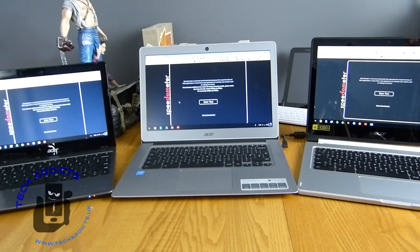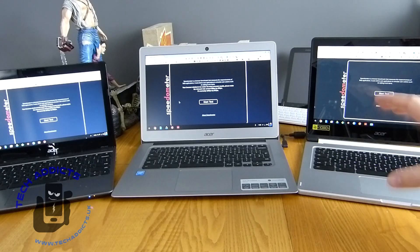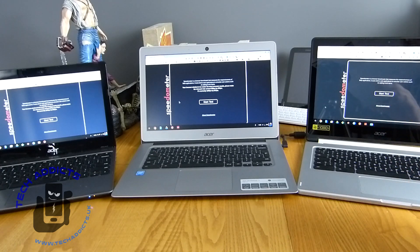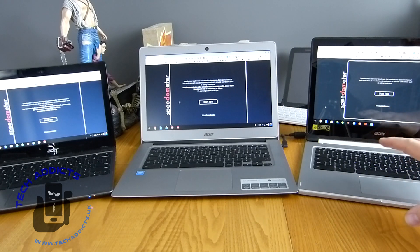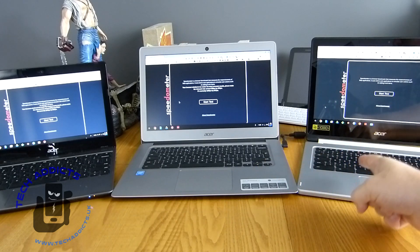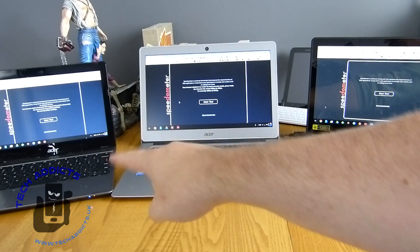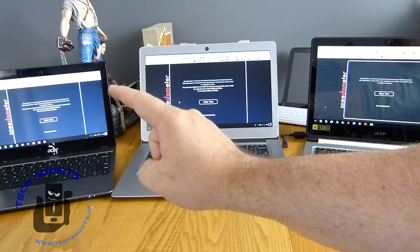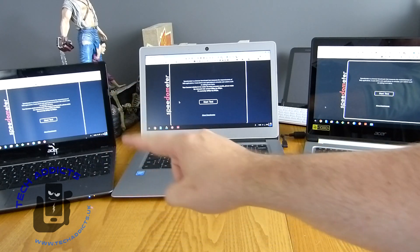And then the crème de la crème — my upgrade — is the Acer R13. This has the MediaTek processor with 4 gigabytes of RAM and 64 gigabytes of storage. It's not as fast as maybe some of the Asus models with an i5 or i3, or one of the Pixelbooks, but it's modestly priced at about £300. So it's a good comparative: this one is currently on sale for £200, this is currently on sale for £300, and the benchmark outcome on these will be quite interesting to compare.